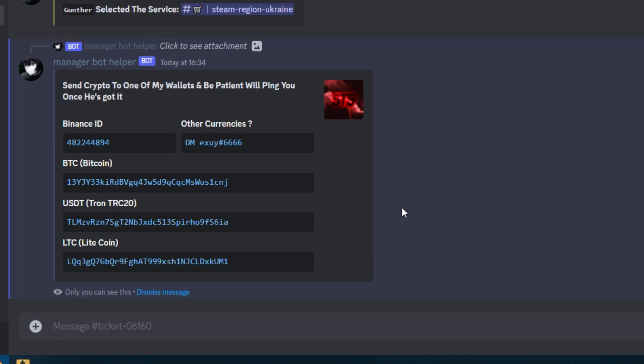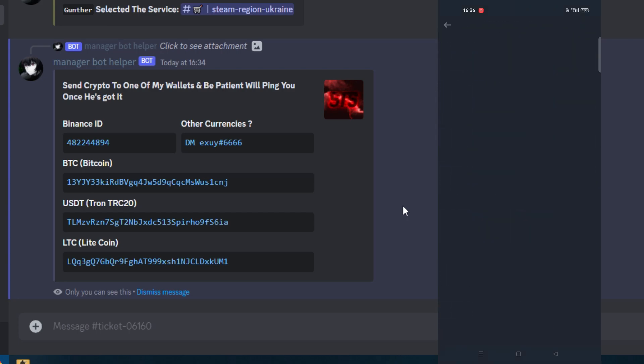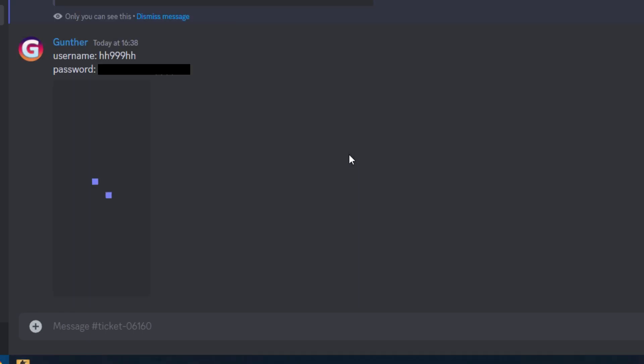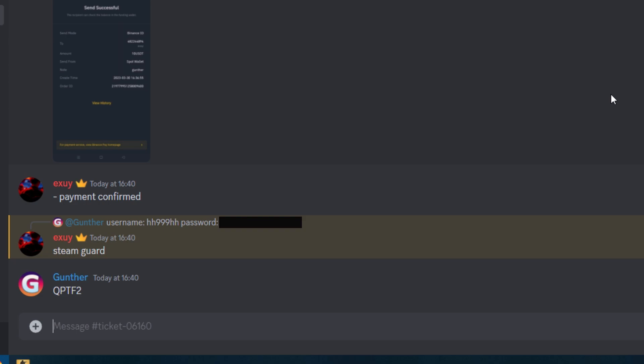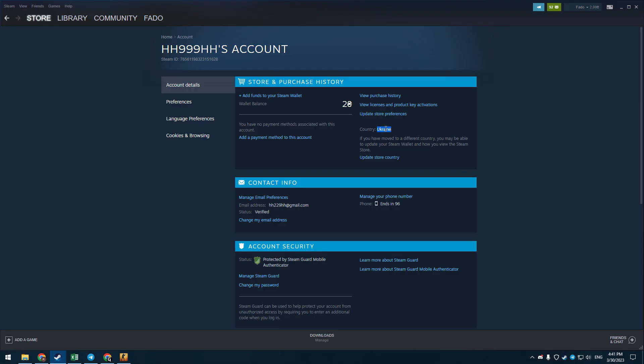I pay with crypto and they give me some addresses to use — Bitcoin, Litecoin, USDT. After you've made the payment, send your username and password. I also had to send a screenshot of the payment. If you use a Steam gift code, just put it here. Then they asked for the Steam Guard code.